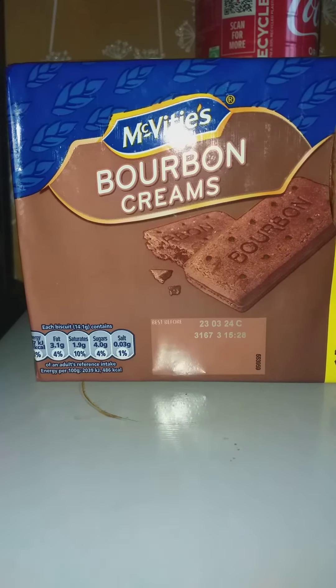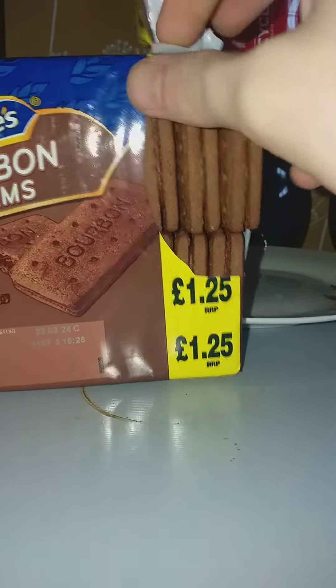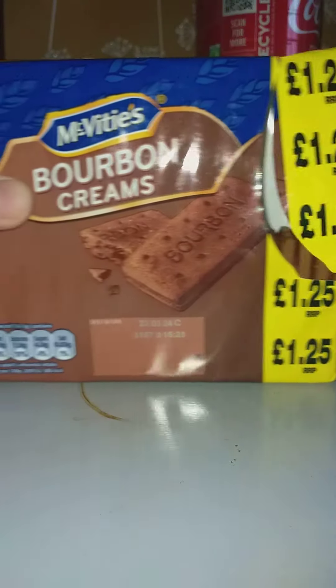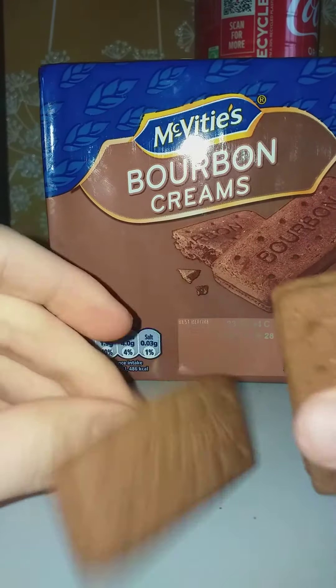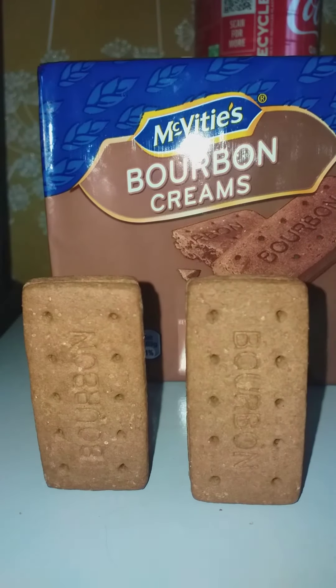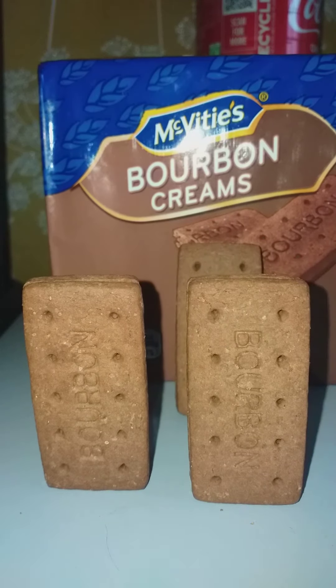I already opened them, as you can see. Now I'm gonna show you that — Balvin Cream. Put one at the back. They are Mitfit Balvin Creams.